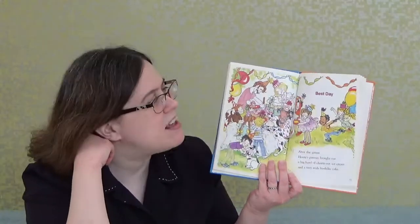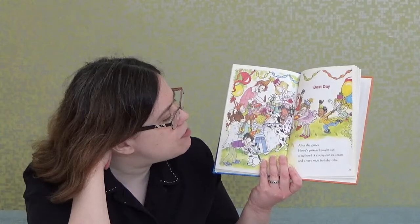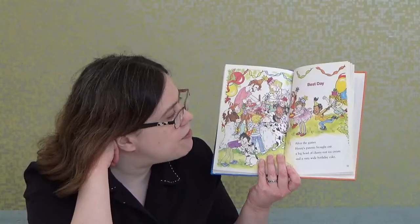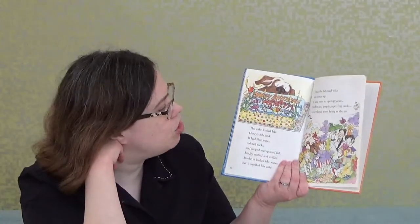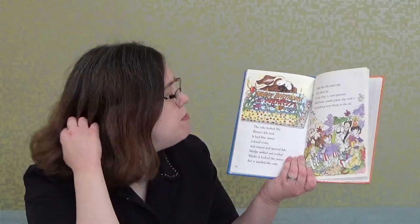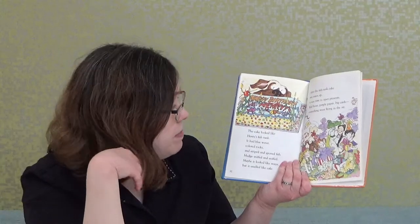Chapter 4: 'Best Day.' After the games, Henry's parents brought out a big bowl of cherry nut ice cream and a very wide birthday cake. Sounds yummy! The cake looked like Henry's fish tank — it had blue water, colored rocks, and striped and spotted fish. Mudge sniffed and sniffed; maybe it looked like water, but it smelled like cake.